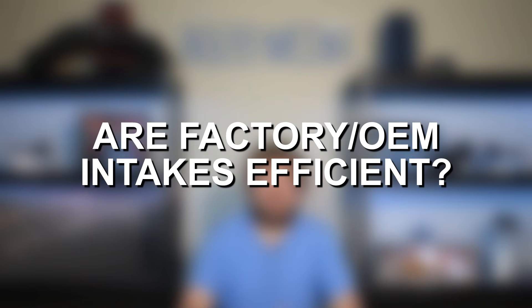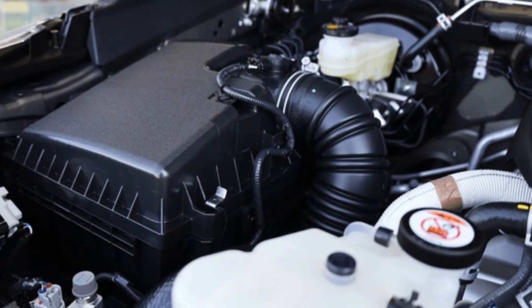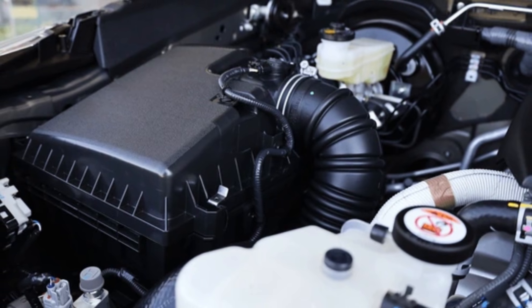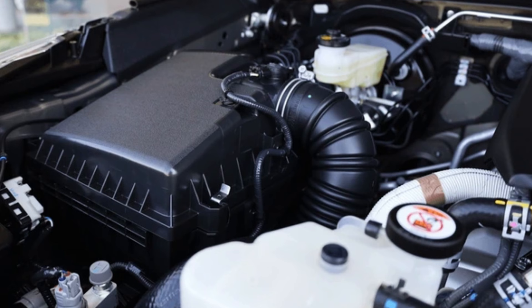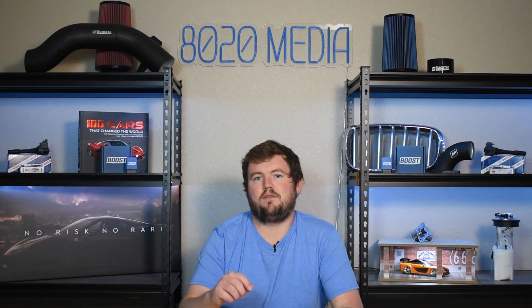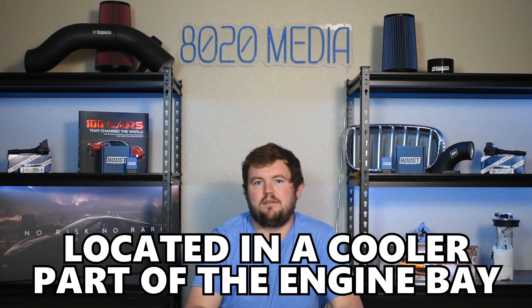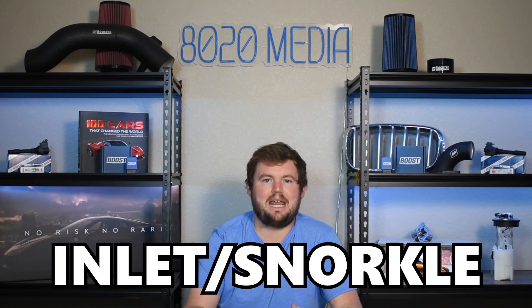Now the problem with all of that is most modern cars — anything from the 2000s and up, and even some older vehicles — just about every engine out there has a very efficient and often cold air intake design directly from the factory. Most intake systems use a closed air box, they're often located in a cooler part of the engine bay, and a lot of the time most vehicles will have some sort of inlet or snorkel running behind the front grill where it can pull in the coolest air possible.